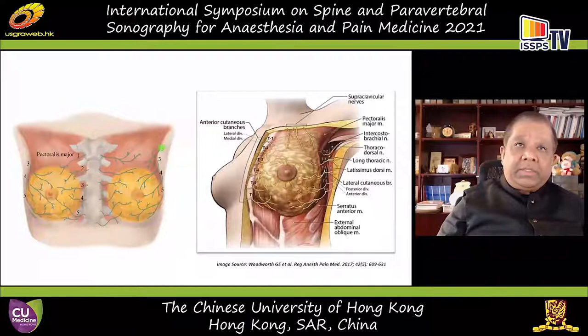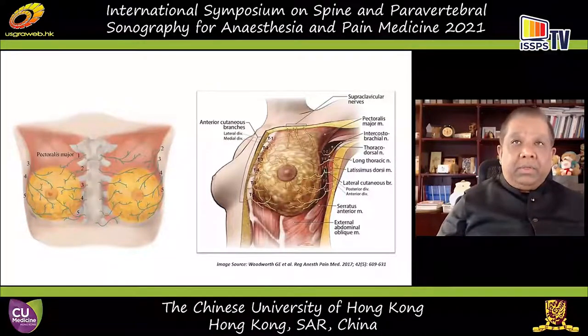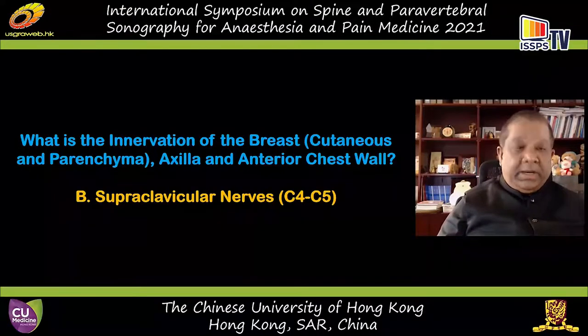You can see in this diagram that T2 to T6 provides the medial and lateral mammary nerves that innervate the skin and parenchyma of the breast. The anterior branches of the lateral cutaneous nerves are the lateral mammary nerves, and the medial branches of the anterior cutaneous nerve form the medial mammary branches. There is also overlapping innervation, sometimes from the contralateral side.